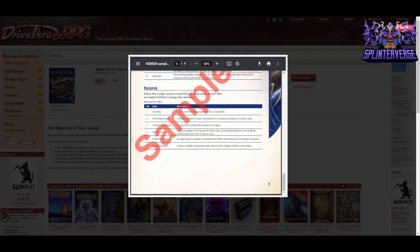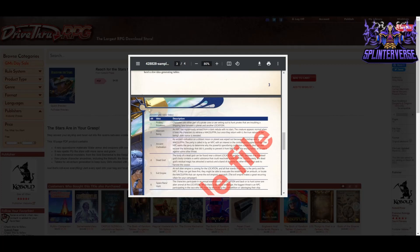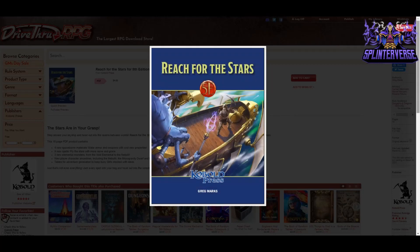There's also a MacGuffin table — rather than a magic sword or crystal ball, fantasy space adventures often use magic-tech hybrids or strange alien substances. You can have a lost ship powered by an unusual helm, a doomsday device capable of massive devastation on a regional, planetary, or system scale. We're only seeing four of the 18 pages. I actually just bought a number of these Kobold Press supplements as part of the GM's Day sale going on right now — they're marked down. Great stuff — good job Greg and Kobold Press as usual. Look for it under Reach for the Stars in the links below.